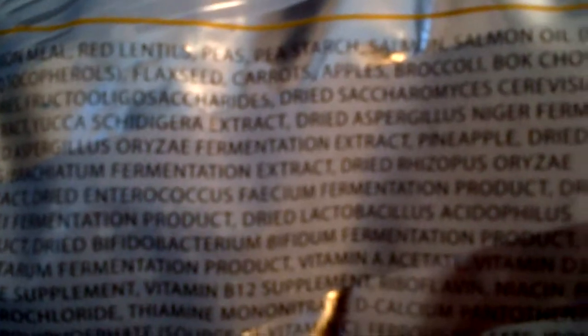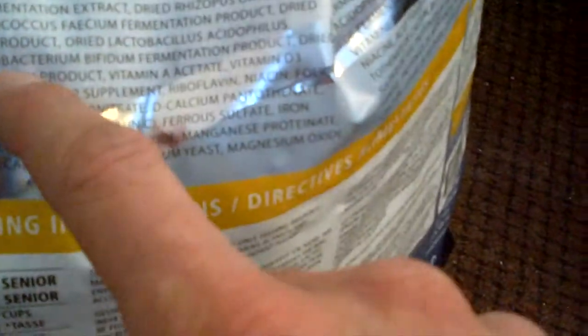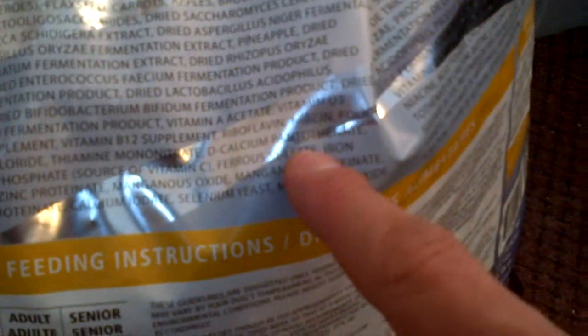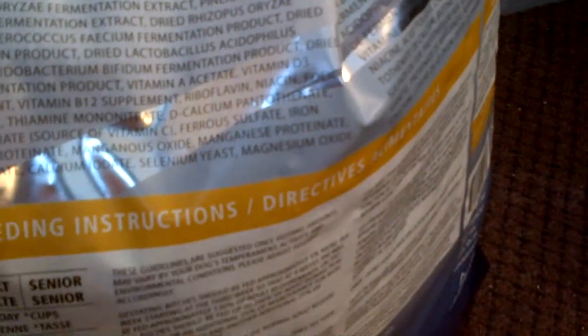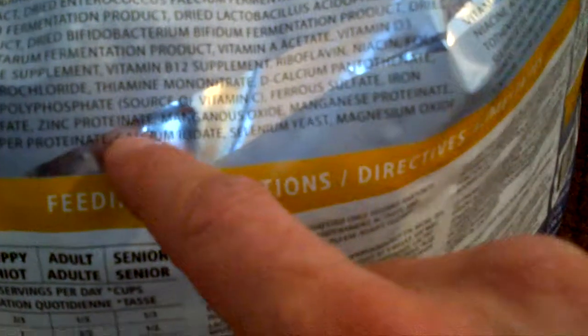The ingredients include salmon meal, red lentils, peas, pea starch, salmon, salmon oil, flaxseed, carrots, apples, broccoli, bok choy, cabbage, blueberries, pineapple, fermentation extracts, probiotics, acidophilus, vitamins A, D3, E, B12, riboflavin, niacin, folic acid, D-calcium, vitamin C, iron, zinc sulfate, zinc protein, magnesium oxide, copper sulfate, calcium, selenium, and magnesium. It's just a wonderful all-life-stages dog food.